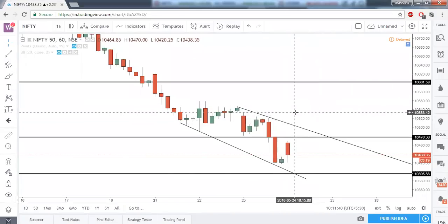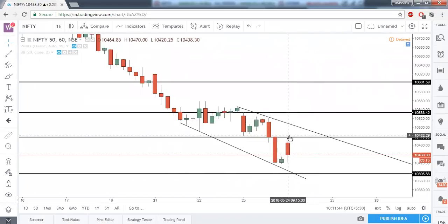Your target should be 10,535. So above 10,480 we expect Nifty to go until 10,535. But for this bullish divergence to be confirmed, Nifty needs to give a good close above 10,480. That is the conclusion on the one-hour time frame.